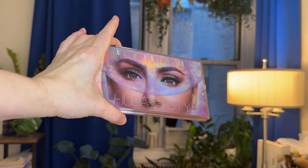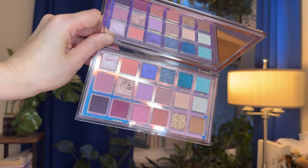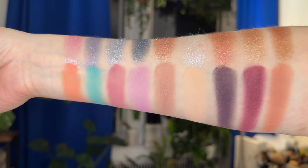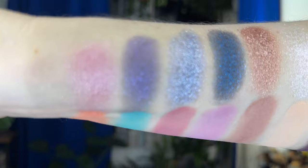Last but not least, I decided to pull in my Huda Beauty Mercury Retrograde. I can't remember if I've already pulled this into a previous spring top favorites, but it's like always going to be a top eyeshadow palette for spring. Especially because I'm back to this vibe — I'm back to these lighter pinks, mauves and purples, then there are a few pops of colors and some neutrals, a little bit of everything in here. And I just haven't loved on this in a little while, so it is time.